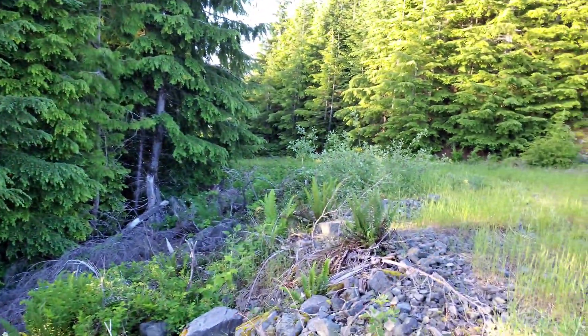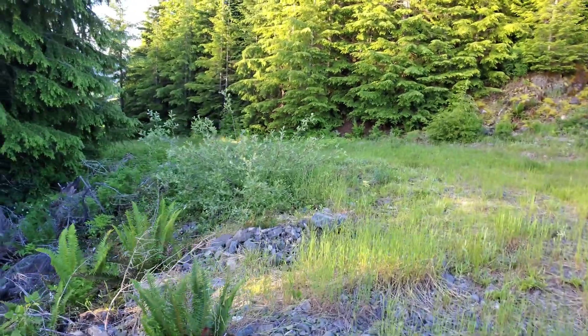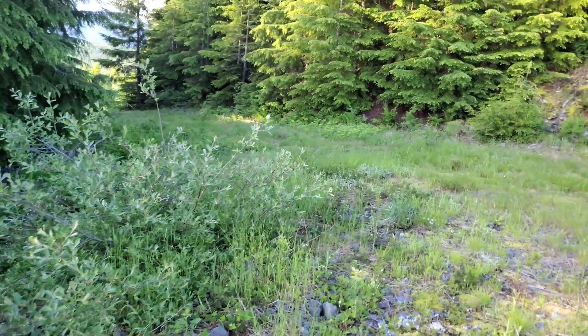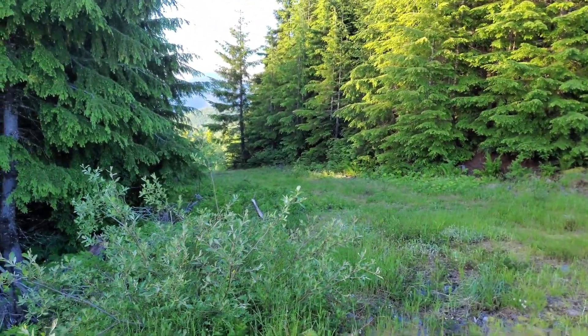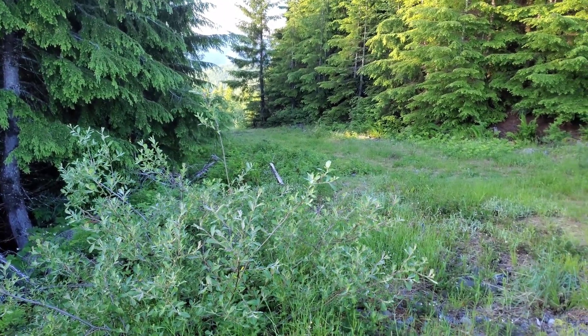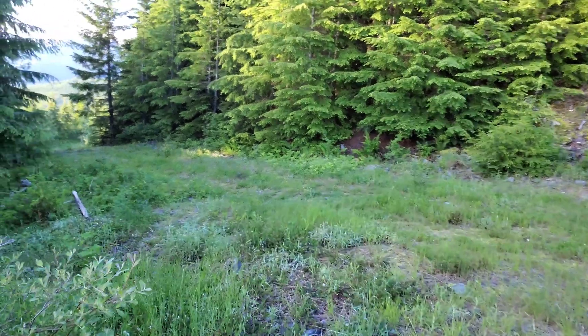We're kind of at the top of the mountain now, so we're going to turn around — that'll be it. Not seeing too much up here. The rock type changes about a kilometer down the road. So you have the whole middle section of the mountain which appears to be mineralized, from what we can tell.